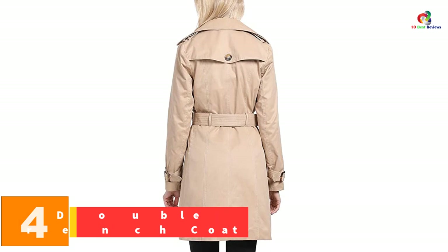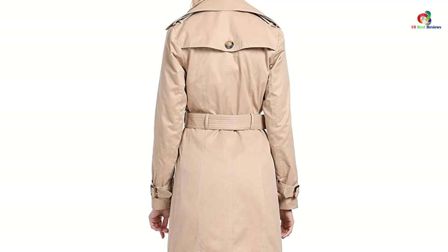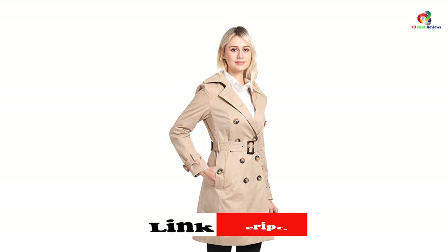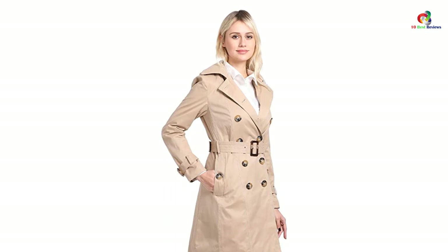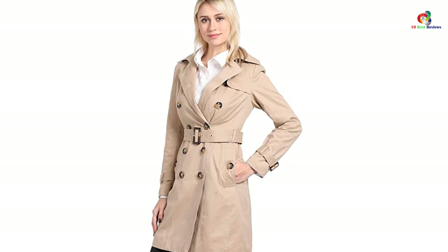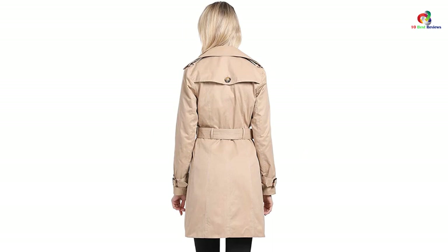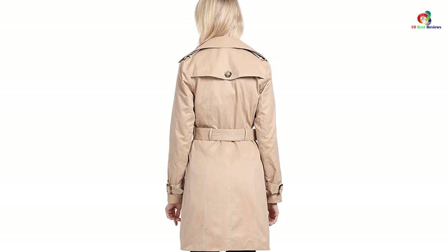At number 4, we have the Formode Women's Double Breasted Mid-Length Trench Coat. This is another classic trench coat that gives a more formal look. The beige khaki trench coat comes in one color and is made of a polyester shell fabric that is breathable and waterproof. The thigh-high trench coat has a fully lined design that keeps you protected in rain or wind. It has a double-breasted design, and a front storm flap enhances its beauty. There are two pockets on each side for warming your hands and keeping essentials. The coat has a detachable belt that gives you a slimmer look, and loops on sleeves allow you to adjust the sleeve fitting. This one is also very reasonably priced.